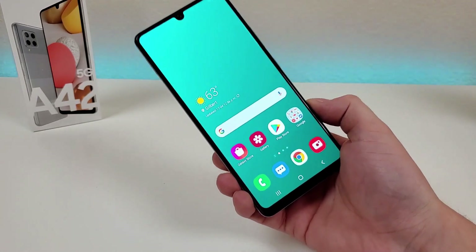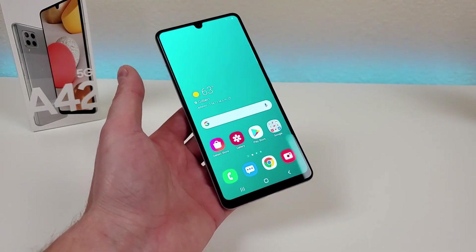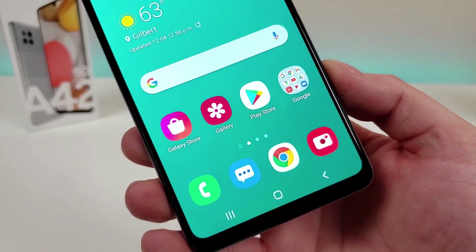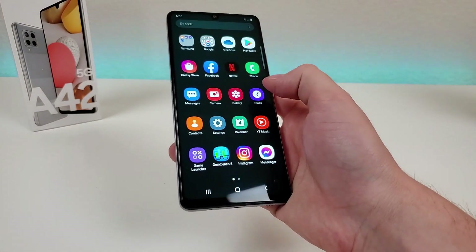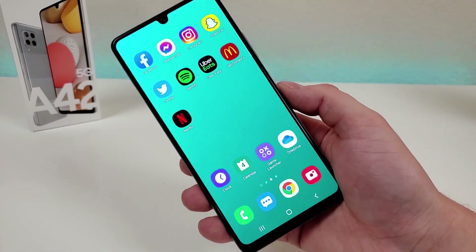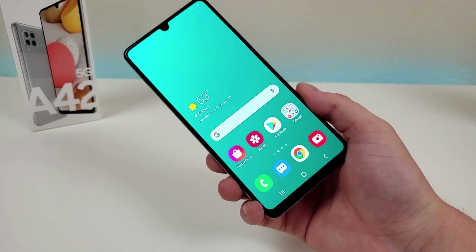The next con is the display. The display is not bad, but it is disappointing that the A42 5G has a 720p display. They do get credit for Super AMOLED, and the display looks nice overall, but you can pretty easily tell it's 720p and not 1080p. It's not a deal breaker, but if this phone had 1080p instead of 720p, it would have made a good phone even better.